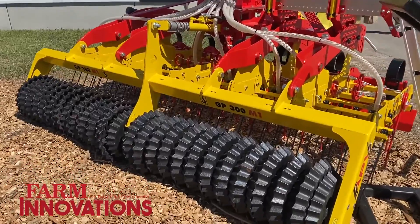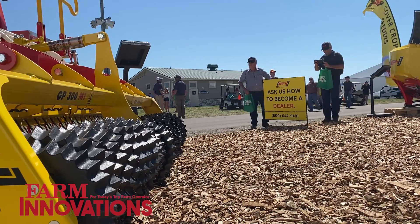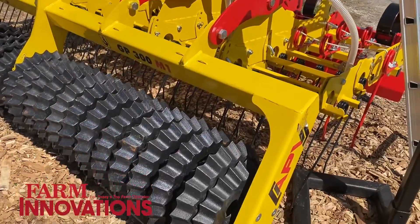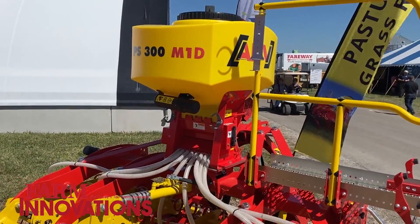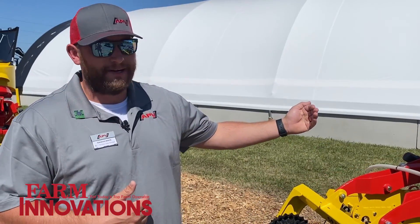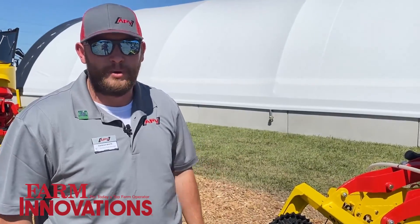Then we go into our grassland seeders. This is our GP 300, our grassland pro harrow, developed to go into a grassland or even worked ground where you're not wanting to disturb that soil. It essentially acts as a no-till. You have four rows of harrows that actually open up the soil, dethatch, and aerate. Then you have your cover crop seeder running down your dispersion, followed by a colt packer that packs everything in. We call this our six-in-one pass. A guy looking to cut down on his input costs — fuel, seed — can use a machine like this and really accomplish what he's trying to do.